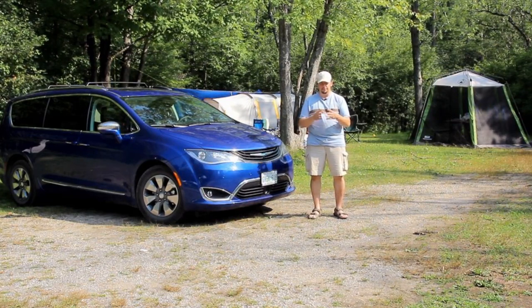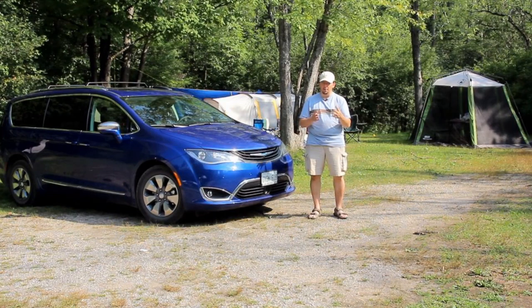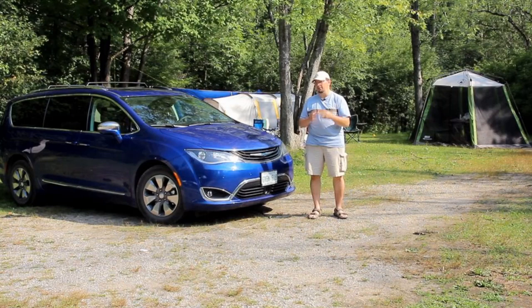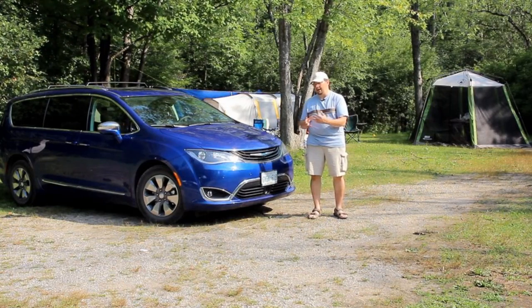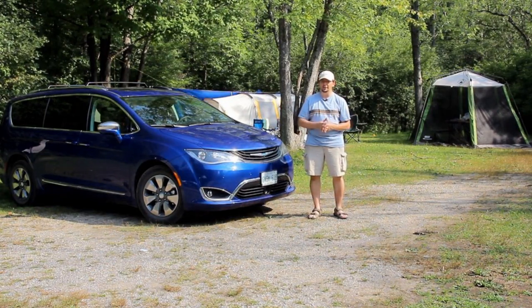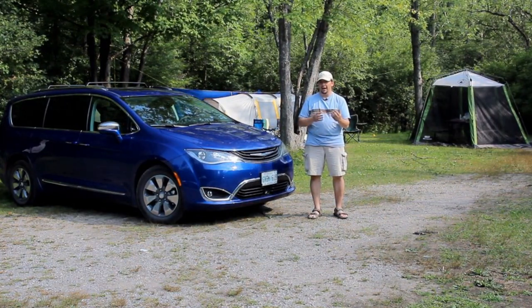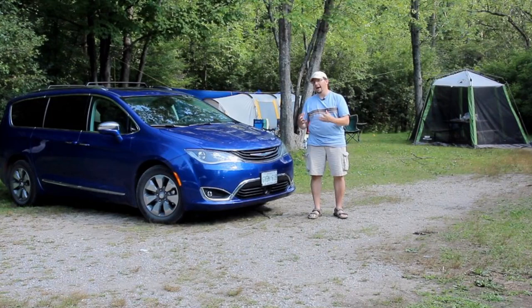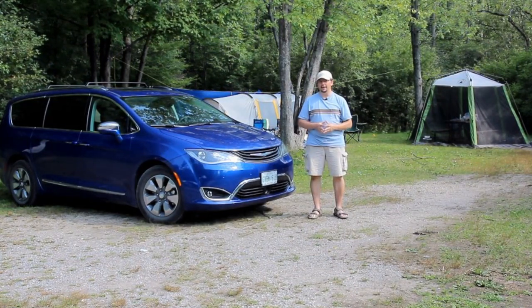I've already done a first drive review of the Chrysler Pacifica plug-in hybrid on the media launch drive in California before it came out — I'll put the link up here and at the end of the video. I've also demonstrated the non-hybrid Pacifica — I took it camping a couple of years ago and you can watch that too. But let's take a look at this Chrysler Pacifica plug-in hybrid and see how it's not only very fuel-efficient but great for family vacations.